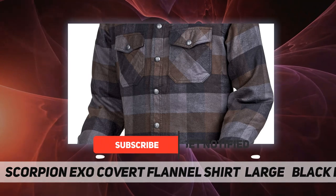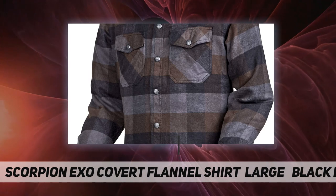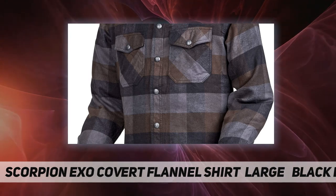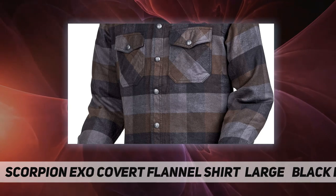If you want extra protection from impacts, there are pockets for optional SAS-TEC CE armor at the elbows, shoulders, and back. Would you buy a cheap parachute and jump out of an airplane?